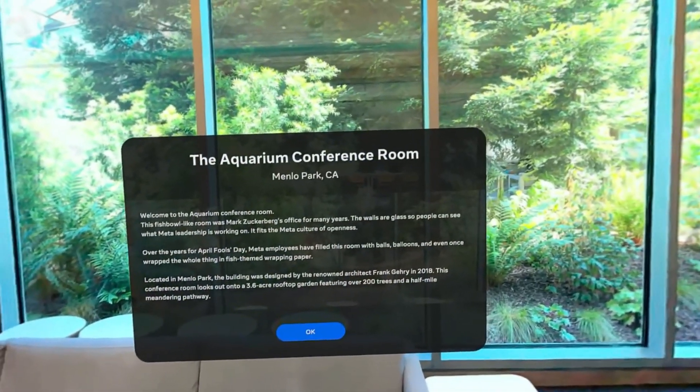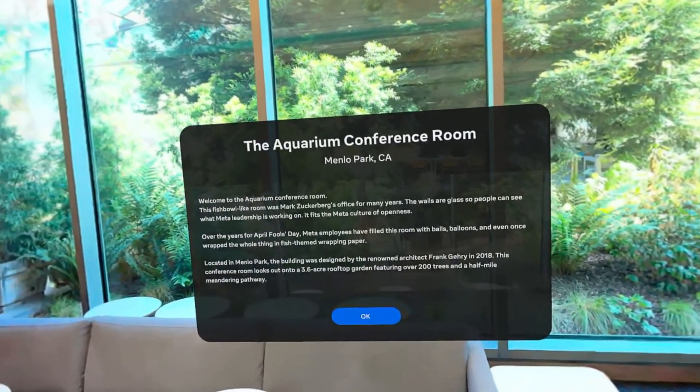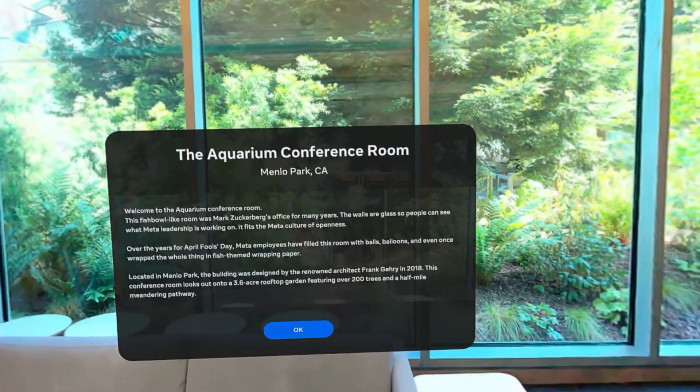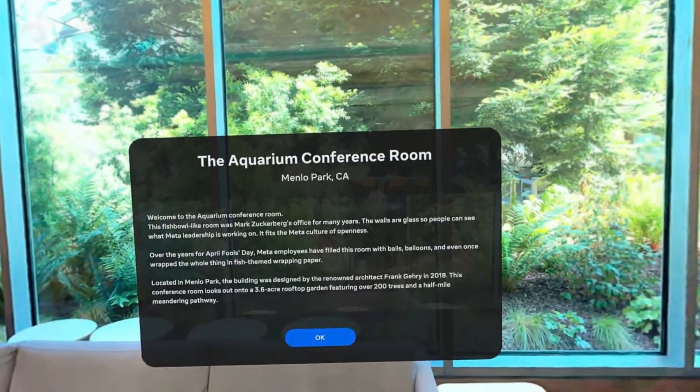The aquarium conference room in Menlo Park, CA. Welcome to the aquarium conference room. This fishbowl-like room was Mark Zuckerberg's office for many years. The walls are glass so people can see what Meta leadership is working on. It fits the Meta culture of openness.